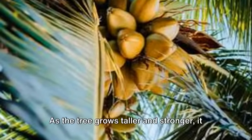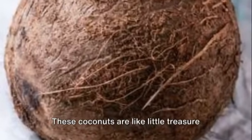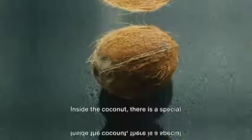As the tree grows taller and stronger, it starts to produce coconuts. These coconuts are like little treasure chests filled with delicious water. But how does the water get inside?